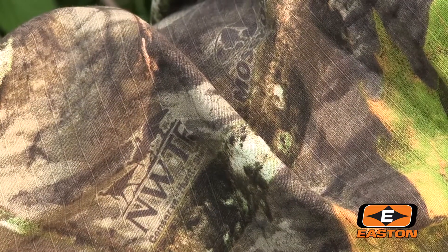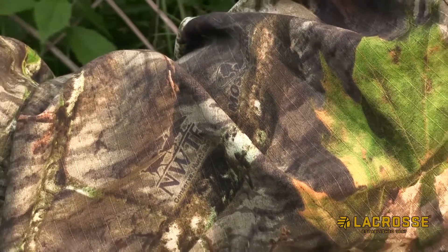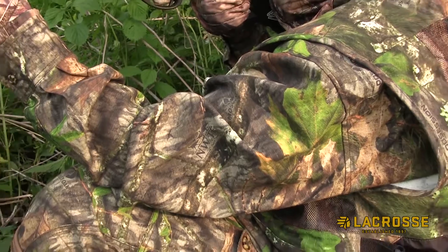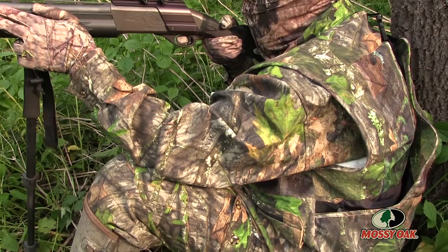We couldn't bring this hunt to you in normal Victory Outdoors fashion within a week or so of the actual hunt, and the reason why is Victory Outdoors was selected by Mossy Oak to test out their brand new Obsession pattern. This is the official camouflage of the National Wild Turkey Federation, and it actually has the NWTF's logo embedded within the camouflage. They took the Obsession pattern and gave it a little bit of a refresh.